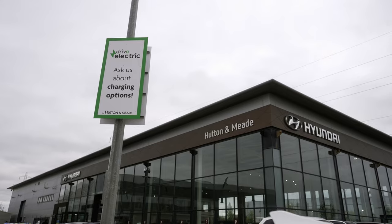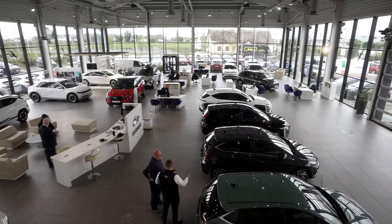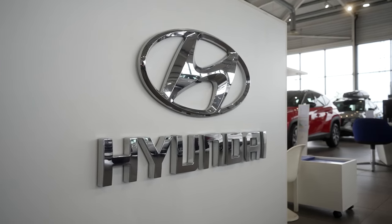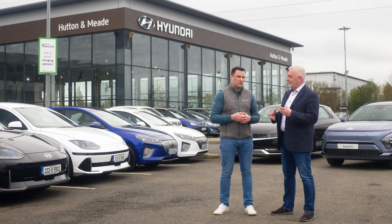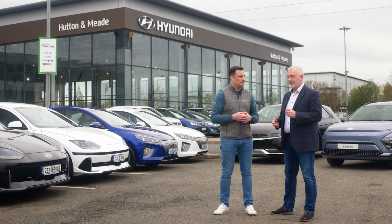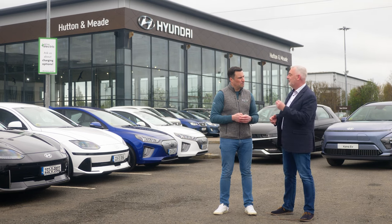And it's not just about the sale of electric vehicles — you also do the servicing. The technicians are trained up as high voltage technicians. Hyundai is one of the only brands that trains technicians up to high voltage diagnostic level, which means they can do just that little bit more — take the car in, diagnose an issue, fix the issue, and move it on, giving the customer a complete service.